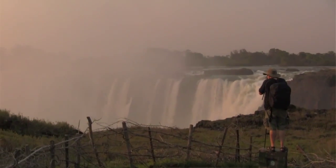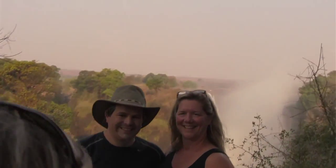With all of that said about technology and gadgets, we believe Africa is to be soaked up in the moment. So just put the camera and video down on occasion and remember to just enjoy the adventure.